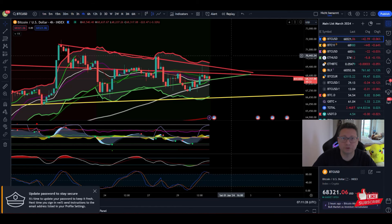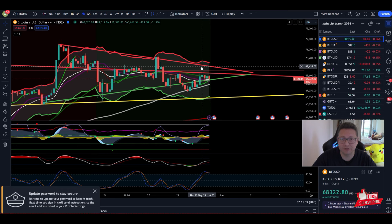Good morning everyone, and thanks for tuning back in. Alessandro the Crypto here, welcome to this Bitcoin price analysis. We've seen a nice run-up in the last couple of hours. We're going to have a look at that, and also we're going to focus on the monthly time frame today because we have the last trading day of this month.